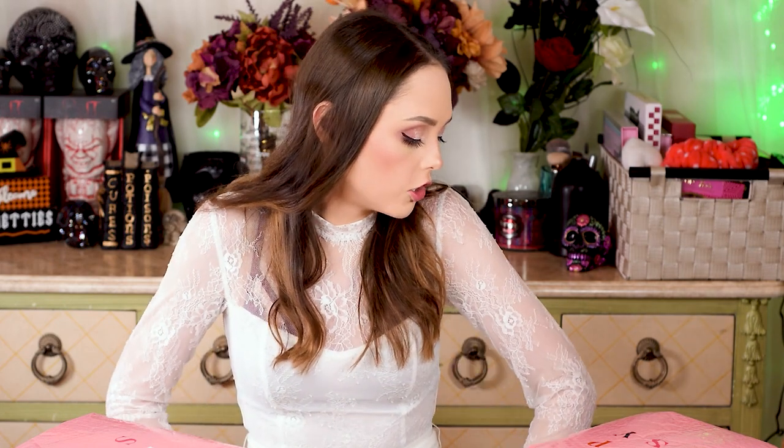Hi beauties! Welcome back. We are chugging along trying to get through September's unboxings. I don't know how these are gonna post — I'm like four days away from my wedding. Things are really crazy right now. We are where we are. We're chugging along. So we've done the BoxyCharm unboxings, the regular Ipsy unboxings. Now we're here for the Ipsy Plus.